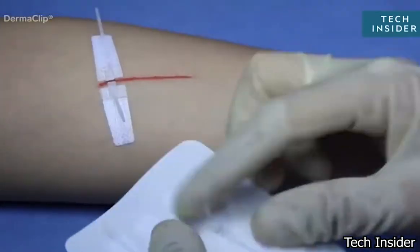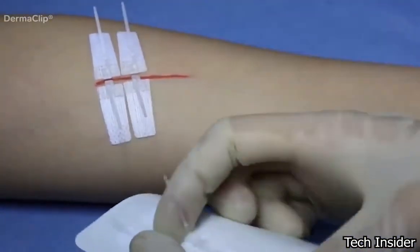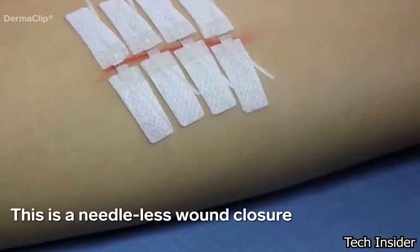These are called dermaclips and they are a needleless alternative to conventional stitches or surgical staples.